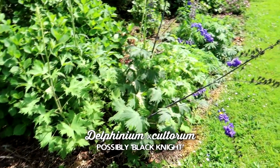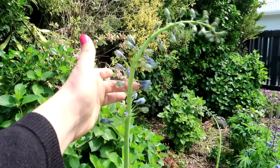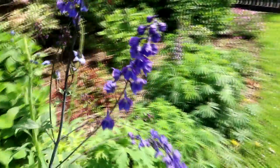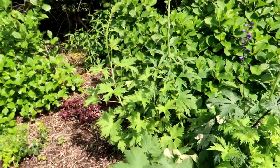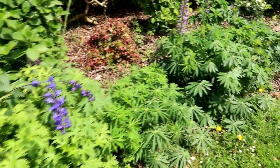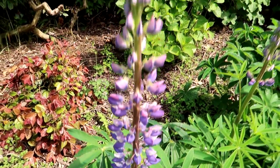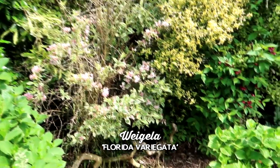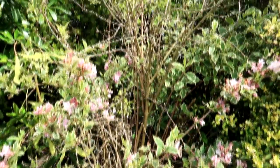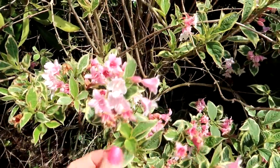These beautiful delphiniums self-seeded from last year - I'm very excited about them because I absolutely love this deep purpley-blue. It's so stunning. This one has fallen over in the wind - we've had a lot of wind. More lupins are now flowering. There's a loropetalum back there, and my white choisya is flowering. I think it needs a hard prune but I don't want to do that while it's flowering. I love the variegated leaves on this one.